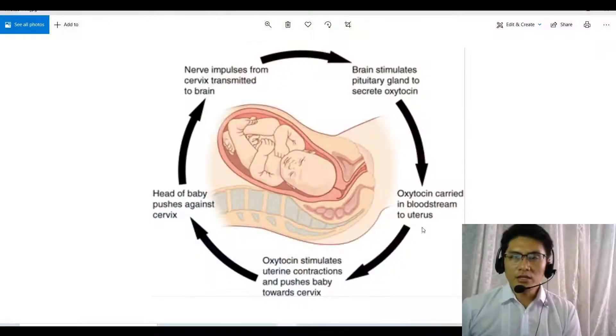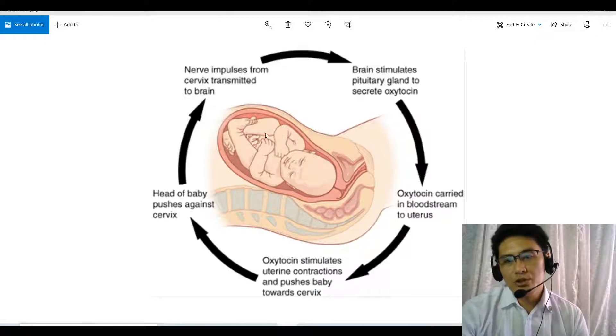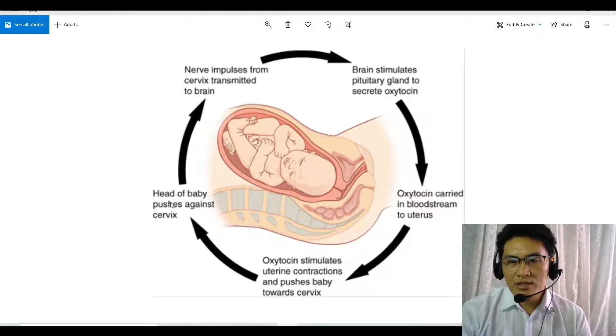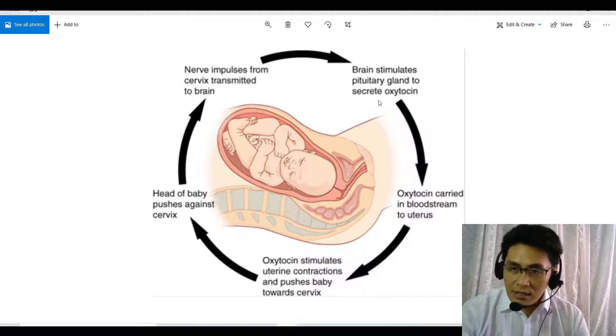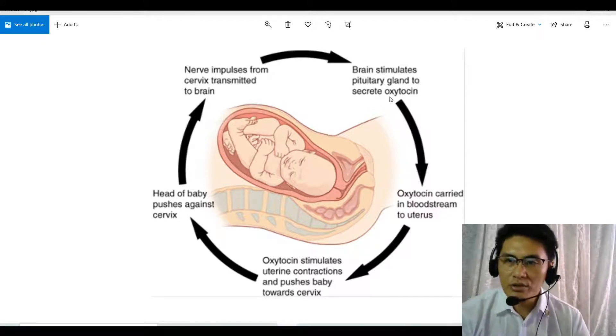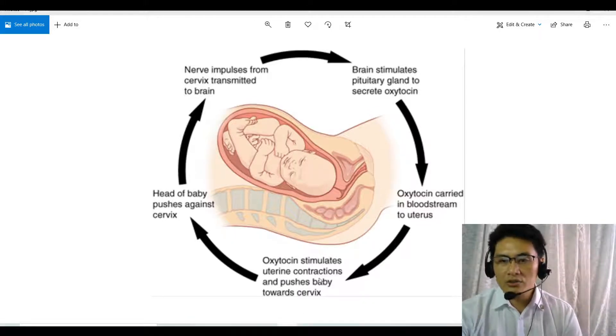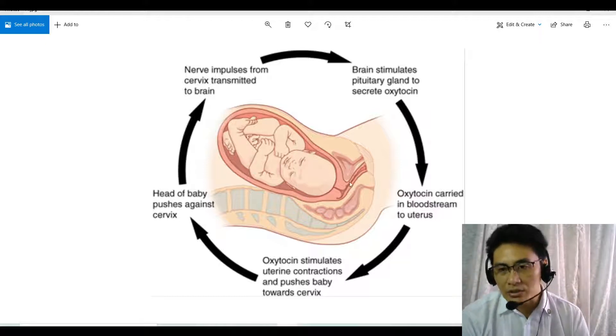In this video we are going to take a look at the feedback mechanisms in the body during the giving birth of a child. When the baby is due at nine months, the baby starts to push against the cervix. Because the head of the baby pushes against the cervix, the cervix feels that pressure and nerve impulses are transmitted to the brain. The brain then stimulates the pituitary gland to produce oxytocin, which is carried in the bloodstream to the uterus, stimulating contractions that push the baby out.